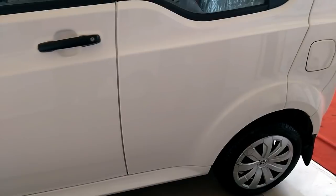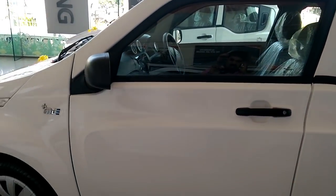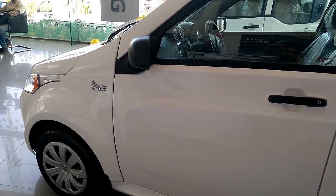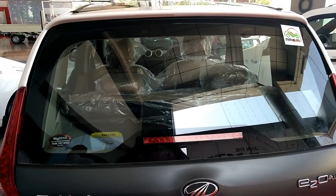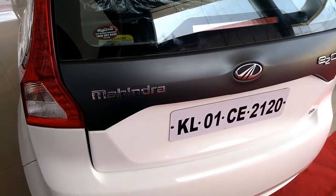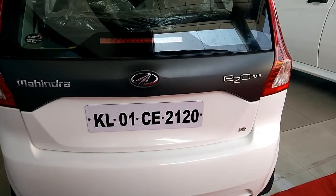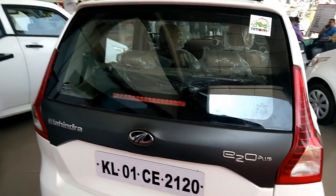Under the hood, details are expectedly the same as the existing version — 25.8 PS of max power and 70 Nm of peak torque. However, the top-end P8 variant gets a more powerful 41 PS motor with an excellent torque of 91 Nm.